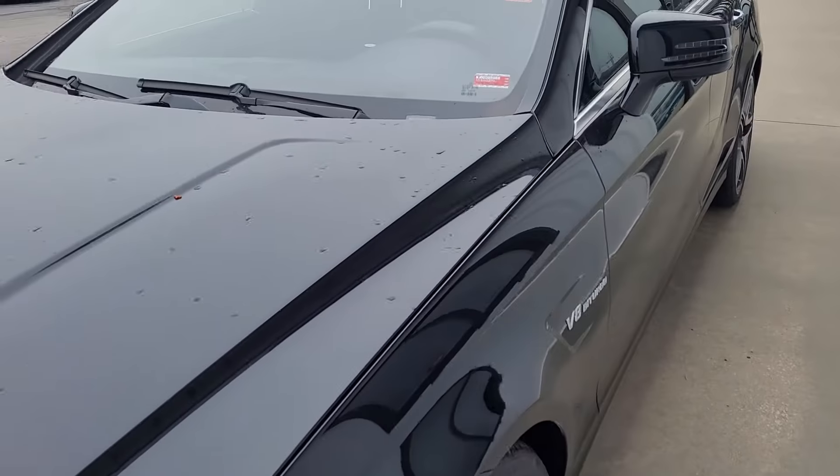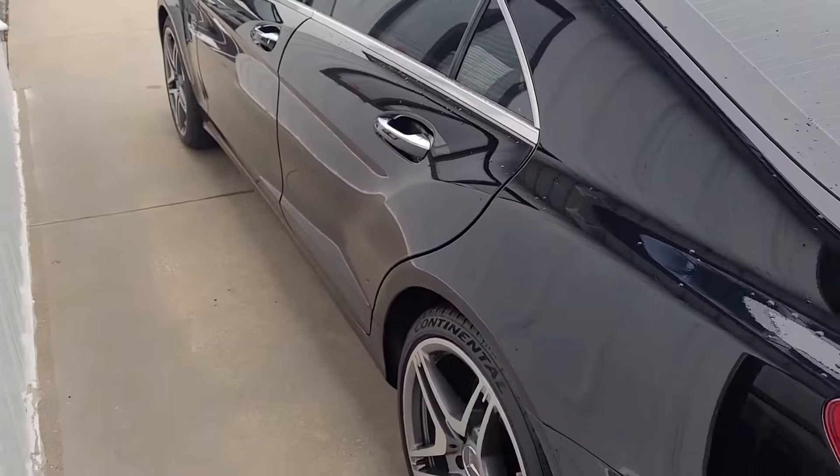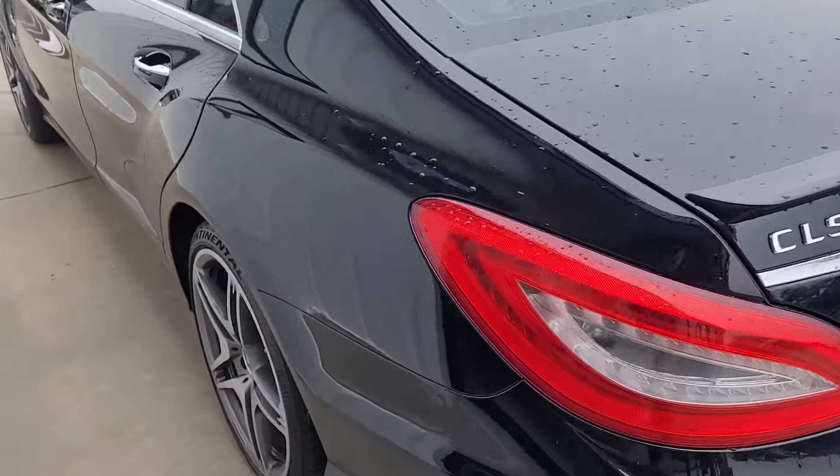Everything about this car is amazing. It's got a tremendous amount of horsepower. I just want to show you both sides. This is the CLS 63.